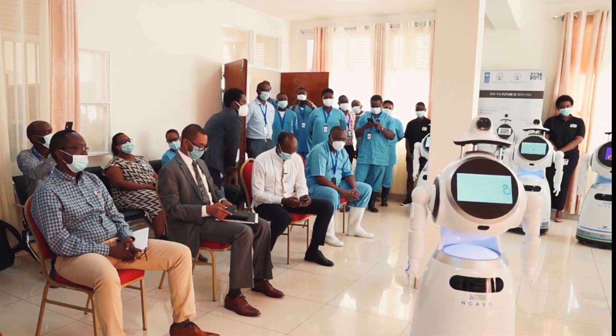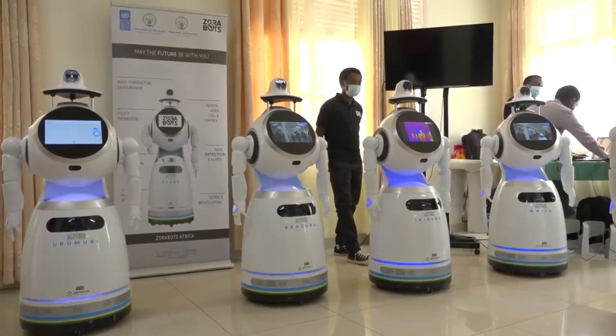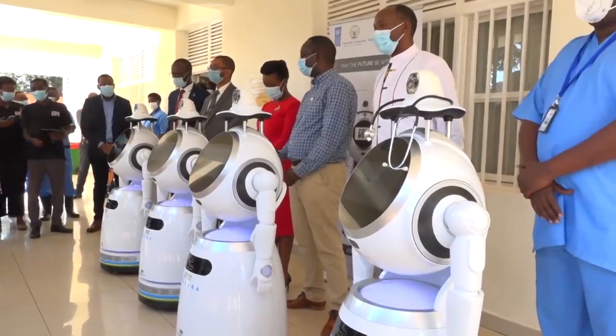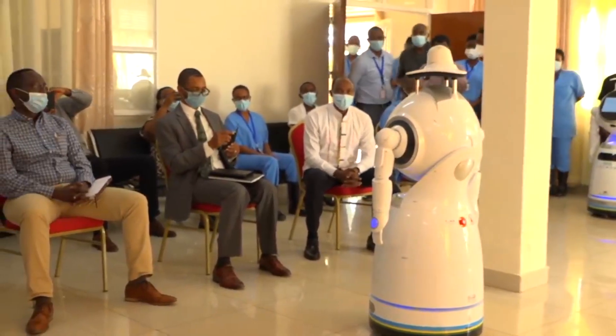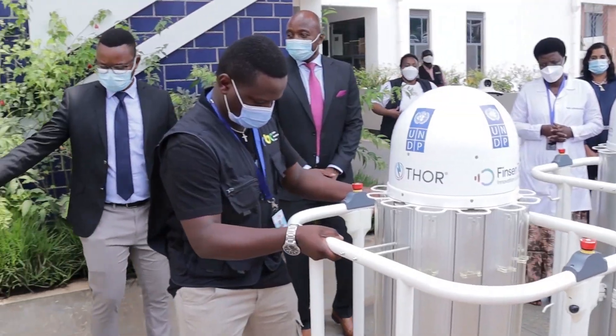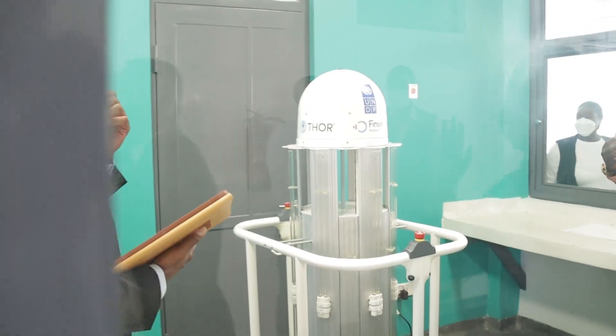In May 2020, Rwanda, in partnership with UNDP, deployed five smart anti-epidemic robots to minimize contact between patients infected with coronavirus and health workers. These anti-epidemic robots and the new disinfection robots form a complete package of infection prevention and control.